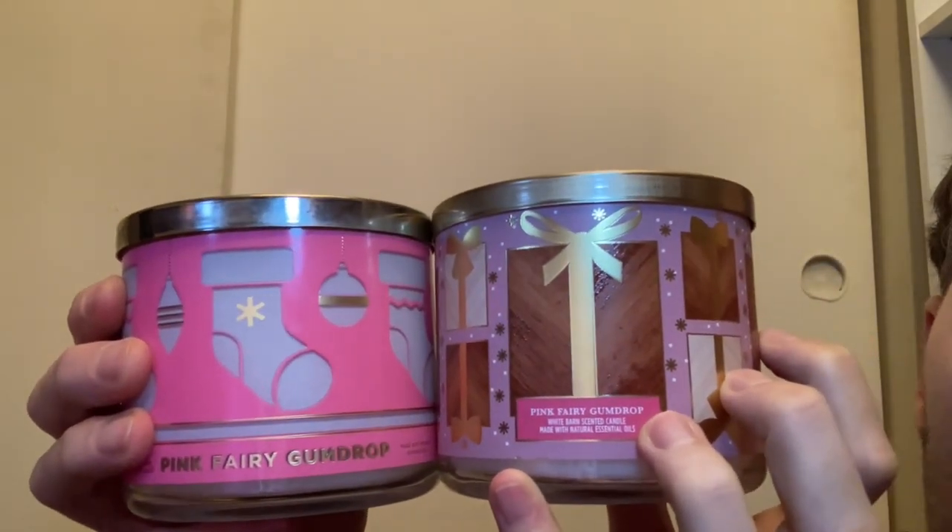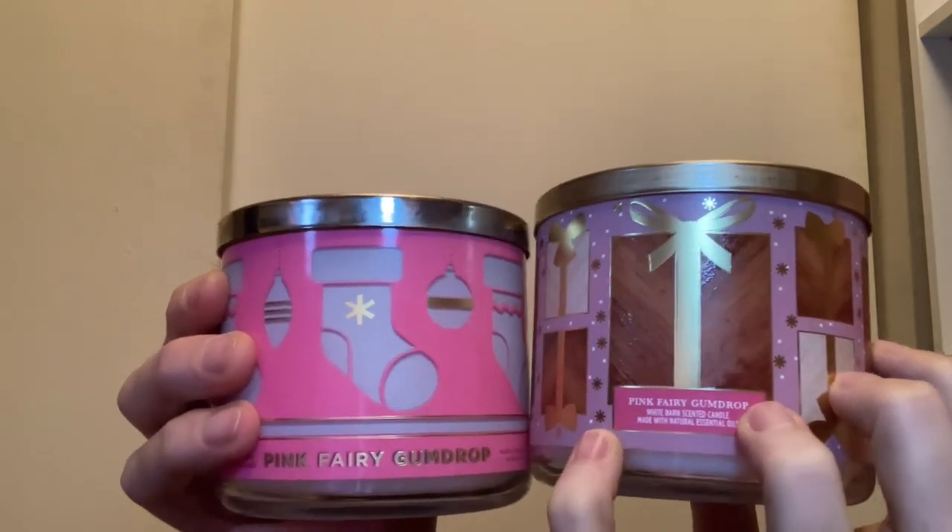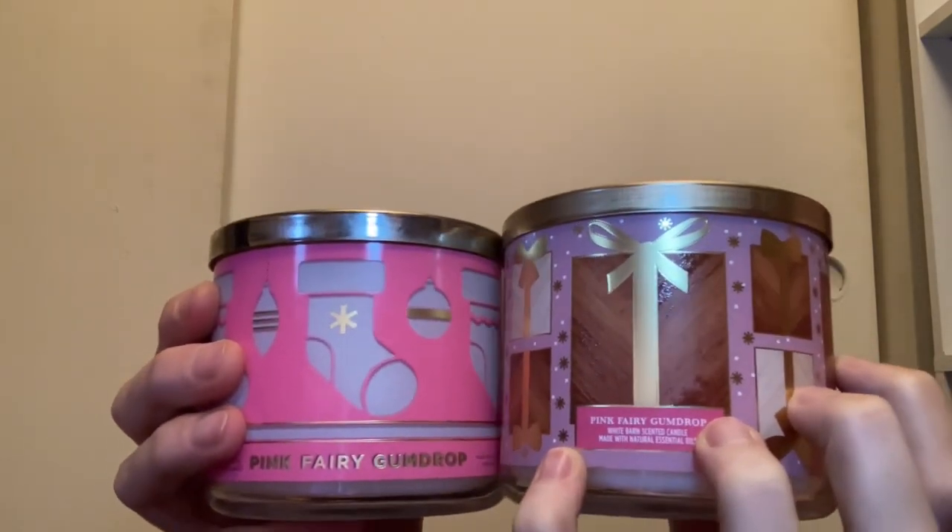Let me know down in the comments which packaging you guys like better — I kind of like them evenly and I'm not sure which one I prefer.